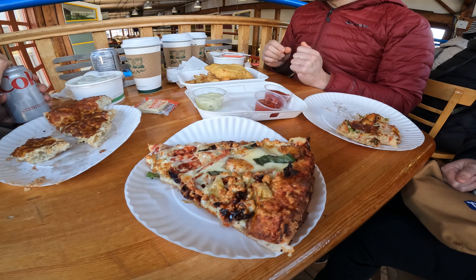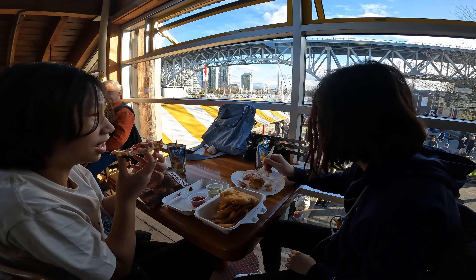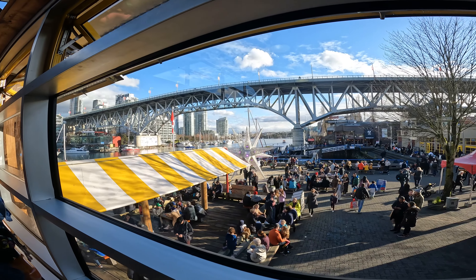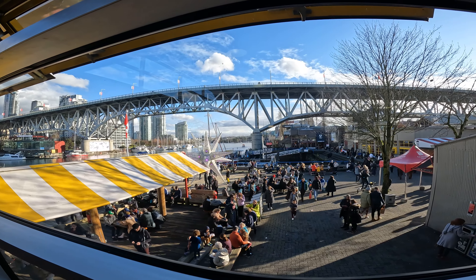My friend also picked up this pizza for us and for the kids. They were so soft and cheesy. Look at how lucky we were to be able to get seats by this beautiful view. It was a fun afternoon.